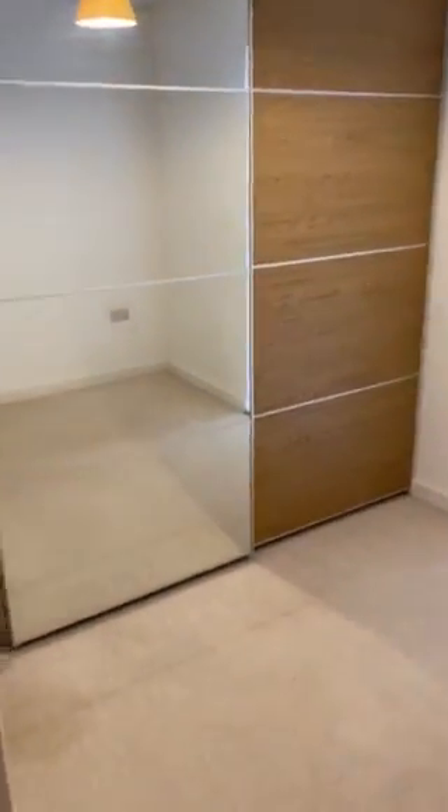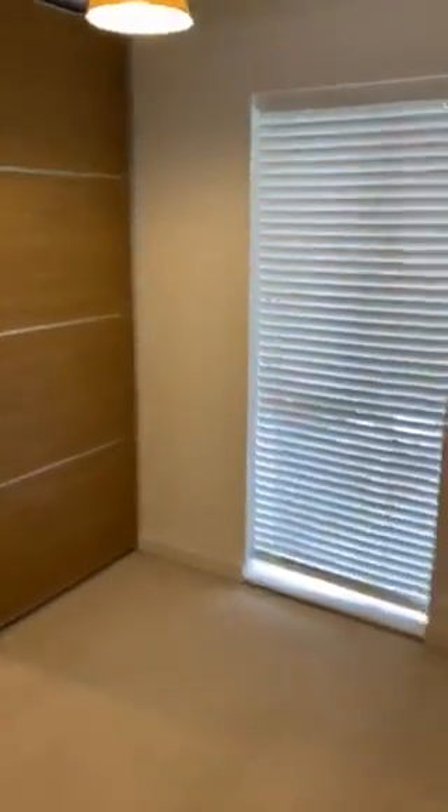Second bedroom, which has large wardrobes. Was used previously as a dressing room, but you could quite easily take the wardrobes out and have another bed in there.